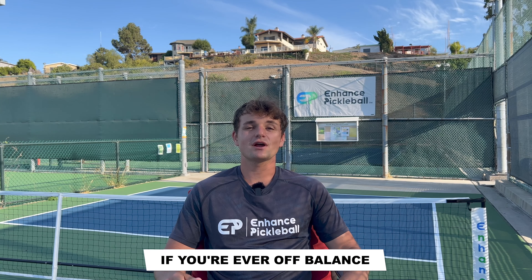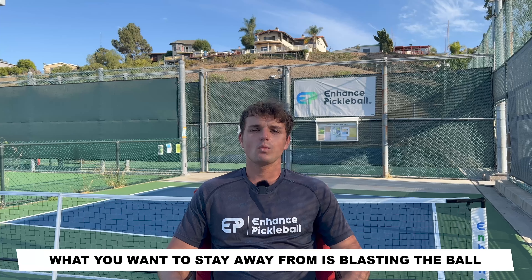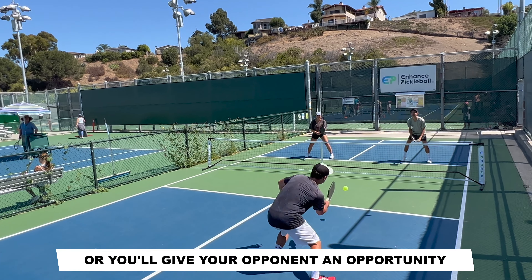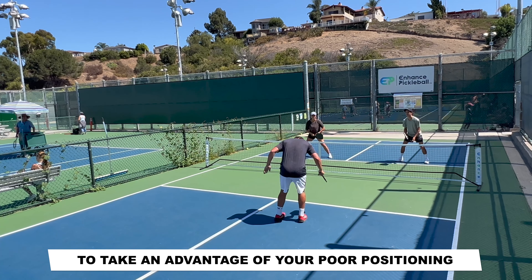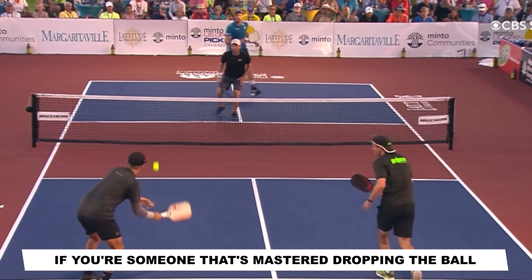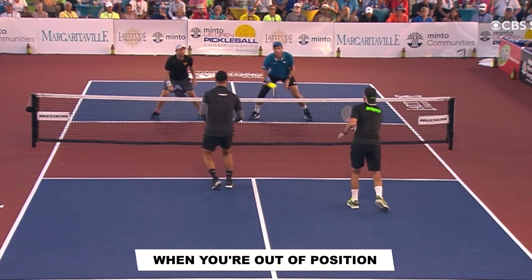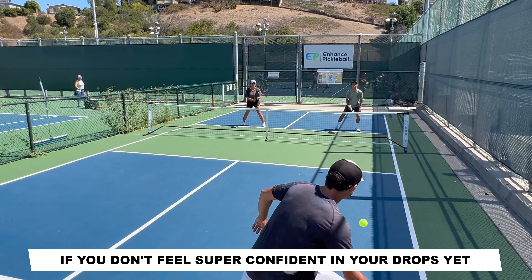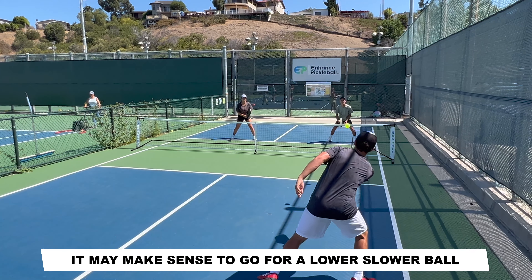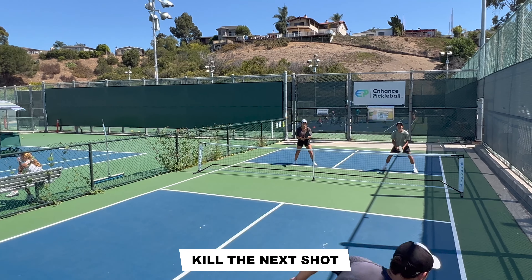As a rule of thumb, if you're ever off balance or hitting the ball below your knees, you should always go for a safer shot that will keep you from being put on defense. What you want to stay away from is blasting the ball in these situations, where you'll usually either miss or give your opponent an opportunity to take advantage of your poor positioning. Depending on your level and where you are on the court, different shots will make sense in these situations. If you've mastered dropping the ball into the kitchen, this is usually the most effective play when you're out of position, regardless of where you are on the court. If you don't feel super confident in your drops yet, the farther away you are from the net, it may make sense to go for a lower, slower ball that neutralizes the point. This will give you enough time to recover and it will prevent your opponent from being able to kill the next shot.